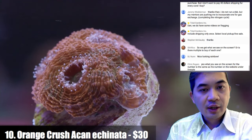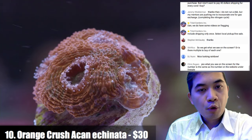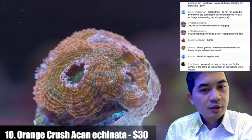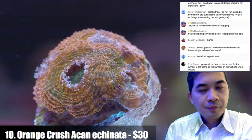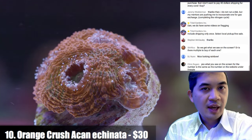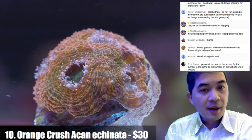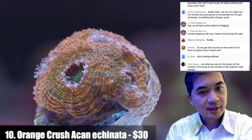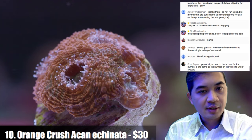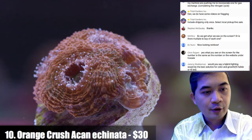Number ten is an orange crush acan echinata. Acan echinatas tend to be more flat in appearance and grow a little more slowly. When it comes to keeping acans together, you really can't have echinatas next to bowerbanks or lordhowensis — like that rainbow you saw previously — because they sting like crazy and are very aggressive. Different species of acans need their own space.